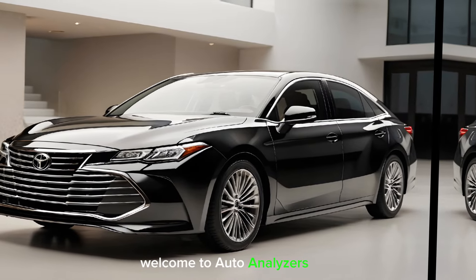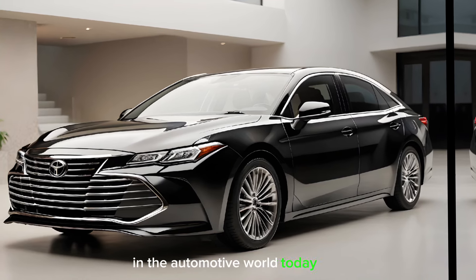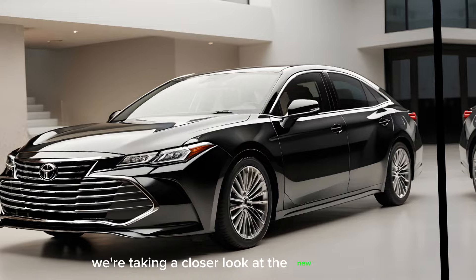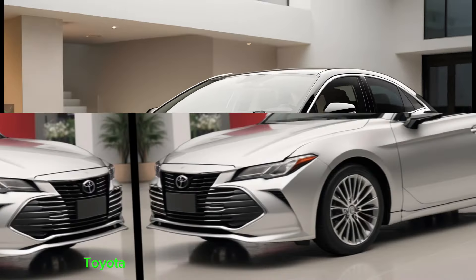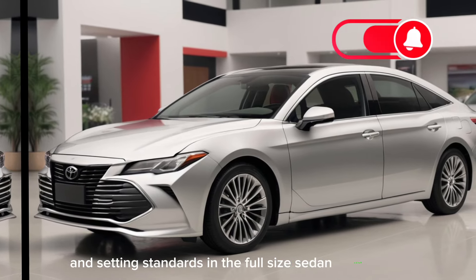Welcome to Auto Analyzers, where we delve into the latest and greatest in the automotive world. Today, we're taking a closer look at the new 2025 Toyota Avalon, a car that's been turning heads and setting standards in the full-size sedan market.